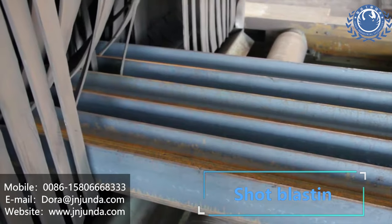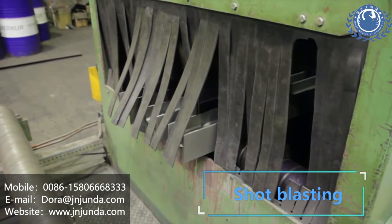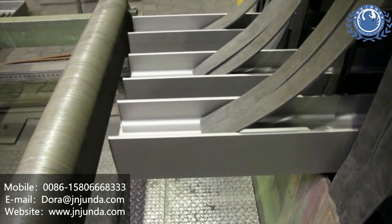They are widely used in shipbuilding, moulding, steel, automobile, container, pipeline anti-corrosion, aviation, and so on.